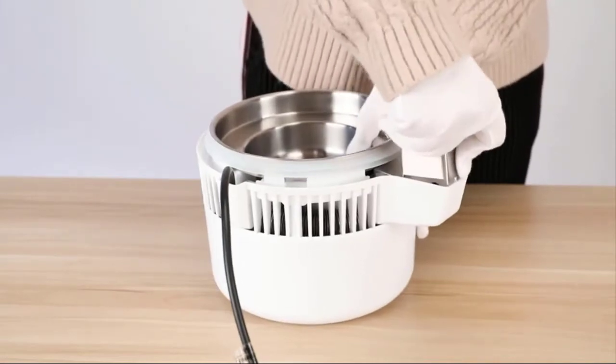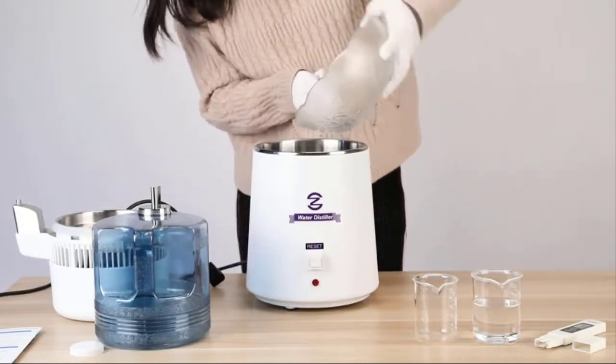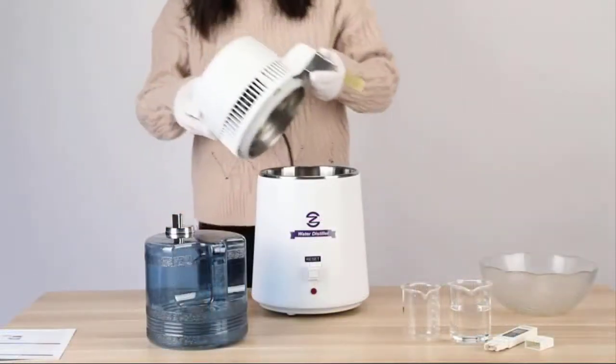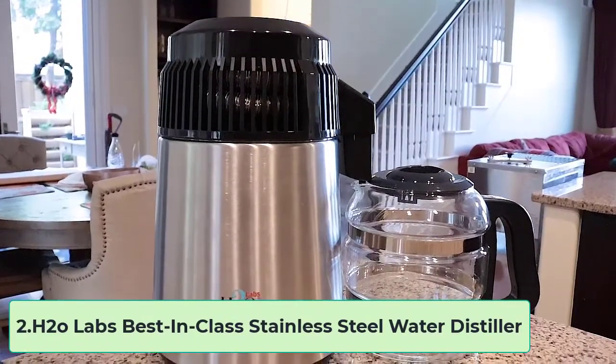The plastic pitcher that catches the water is made from BPA-free material. There have been some concerns amongst customers that the plastic shouldn't be holding boiling water, but the condensed water that comes out of the Coz water distiller is completely cool, so there should be no risk of leaching.